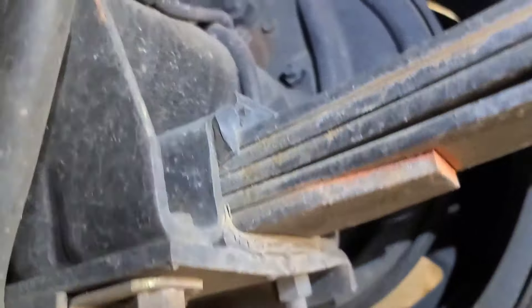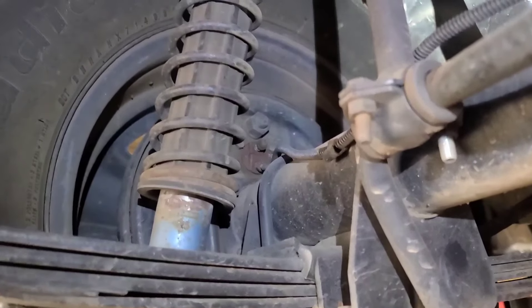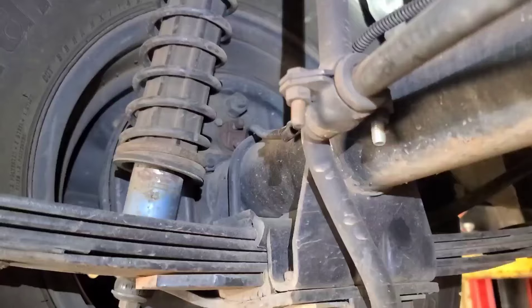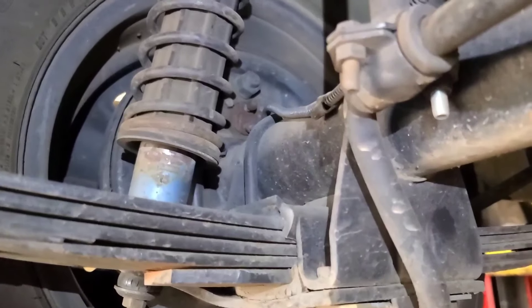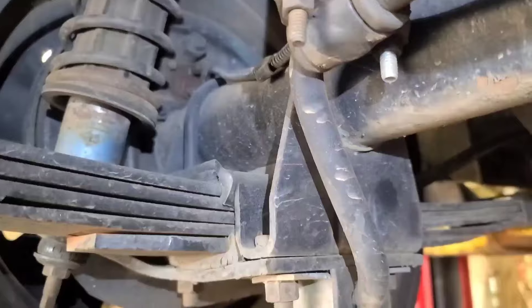Now we're going to pull the wheels off and look at the wheel cylinders. I don't think they're leaking. There's a possibility that the brake fluid could have leaked into the brake booster, so if I don't find any external leaks, I might pull the master cylinder off the booster to look for fluid out the back of it.